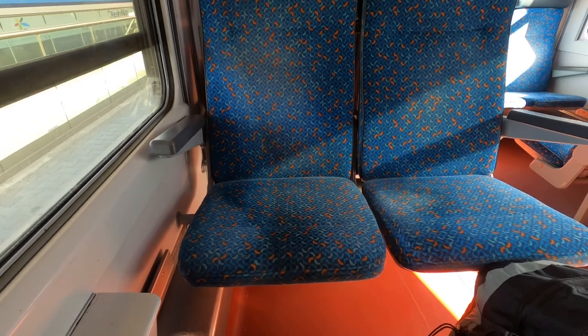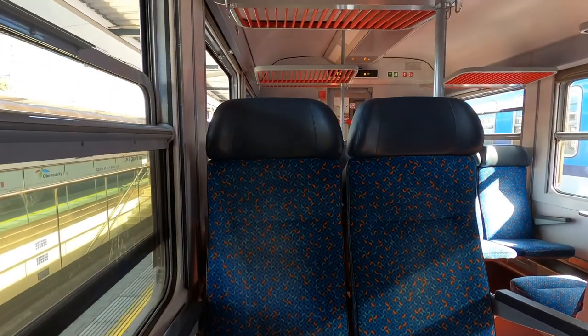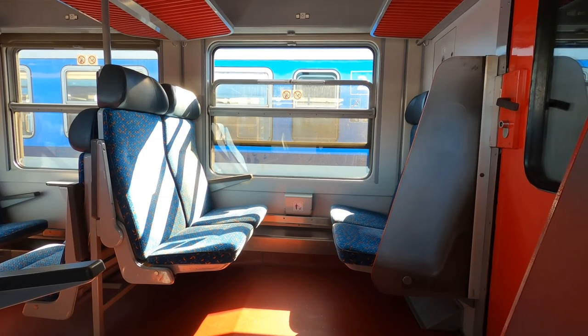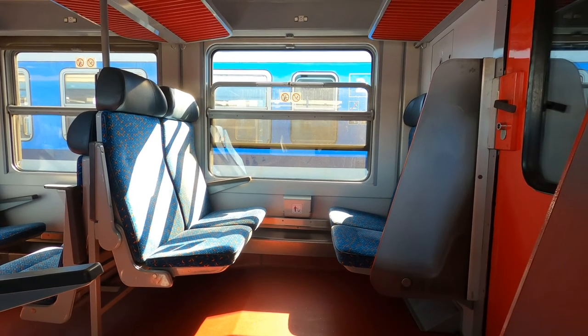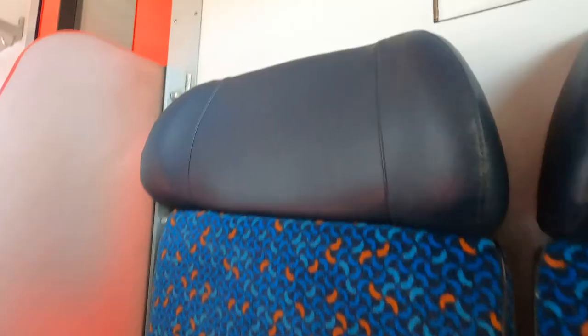First impressions are that it's quite comfortable, actually. As you'd expect in second class, seats are in a 2+2 configuration and they're all facing each other. There's a decent headrest and luggage space above. There's a small bin that can also act as a tiny table.